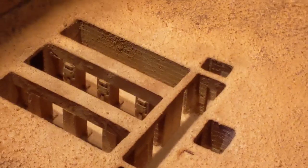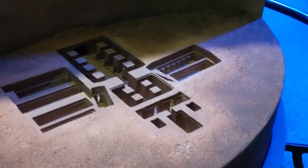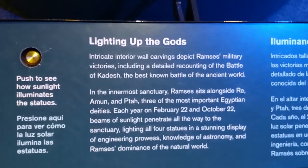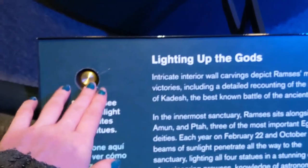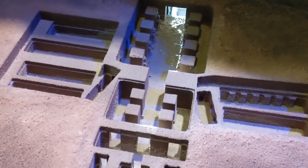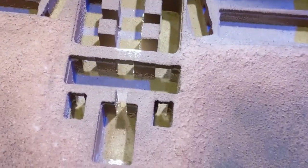The Pharaoh was usually portrayed as much larger than the other people around him, showing how important he was, and not his actual physical size. The interior of the great temple was angled so that twice a year, on February 22nd and October 22nd, the light of the rising sun would penetrate all the way to the innermost sanctuary, illuminating the gods.